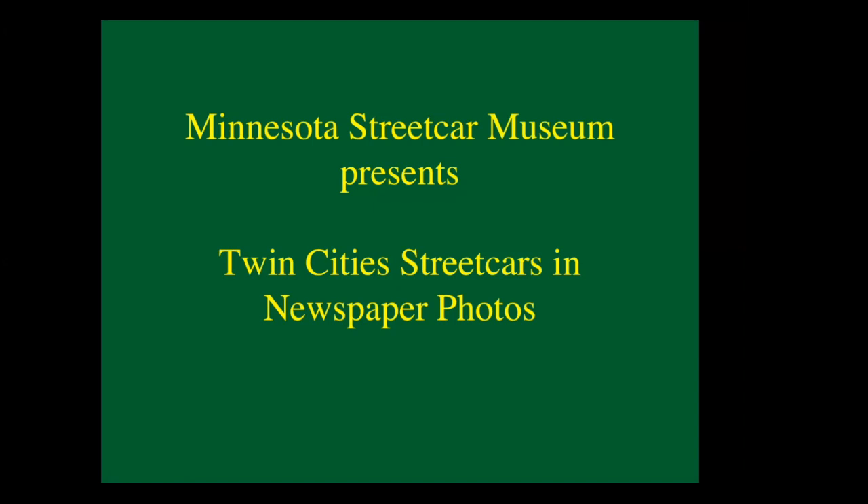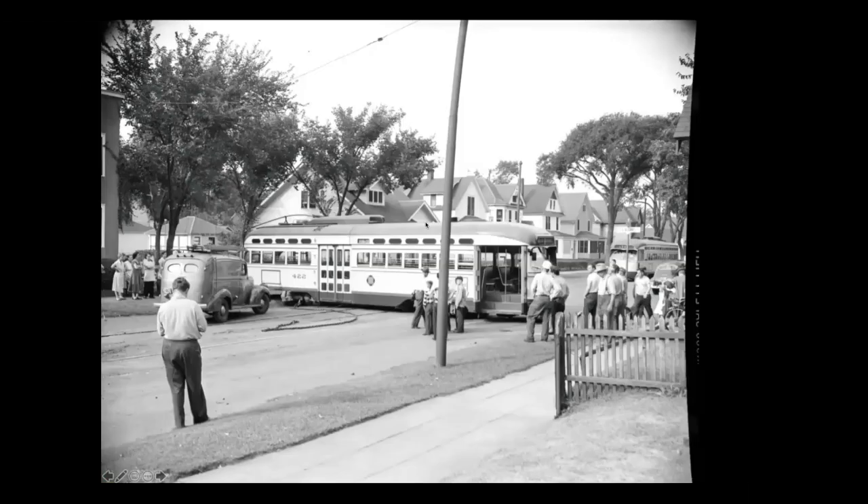I started going through them maybe 20 years ago and I was finding all these gems in there. So I went over to the Historical Society and volunteered to find them, scan them, and log them into their system. In exchange for that, the Minnesota Streetcar Museum got copies of about 250 of these. You may have seen a couple of these in other presentations.